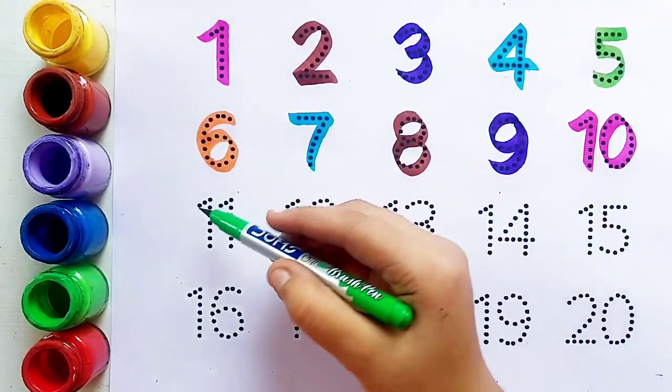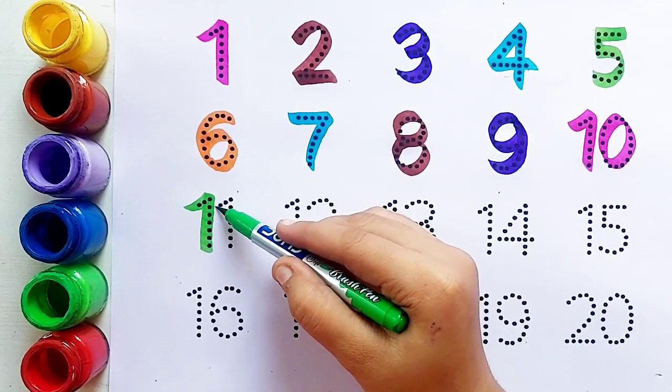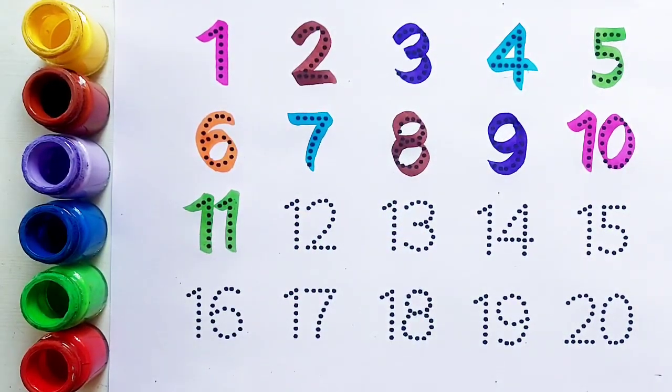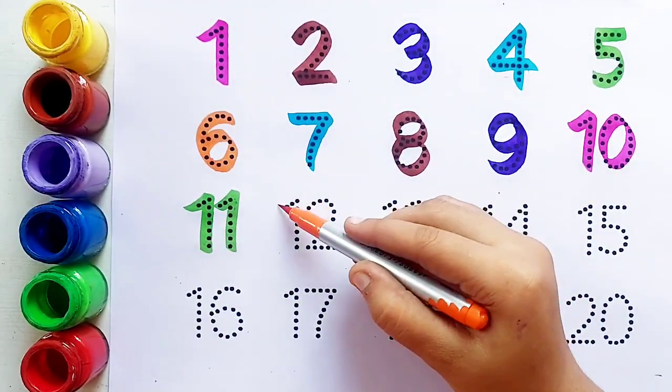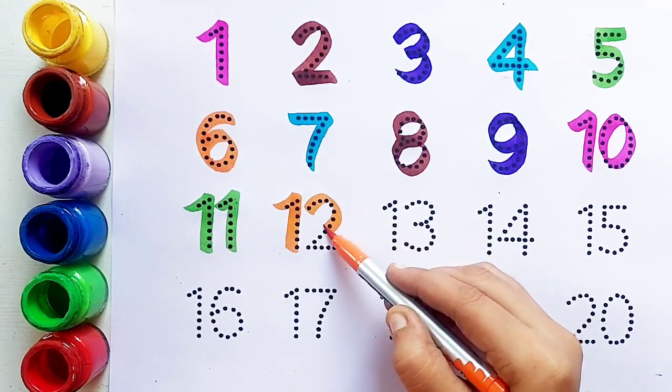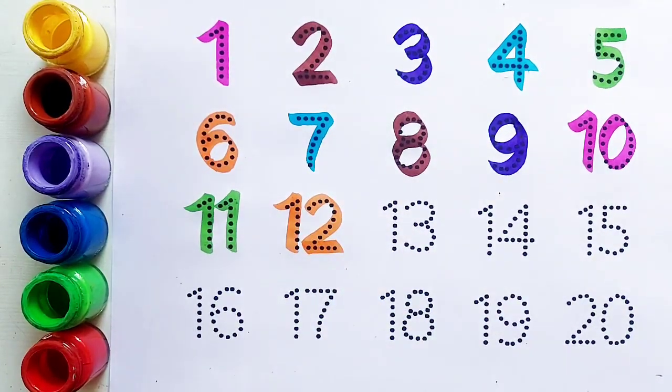Ten के बाद आता है number eleven। Light green color. Number eleven — one, one, eleven। Eleven के बाद आता है number twelve। Orange color. One, two, twelve।